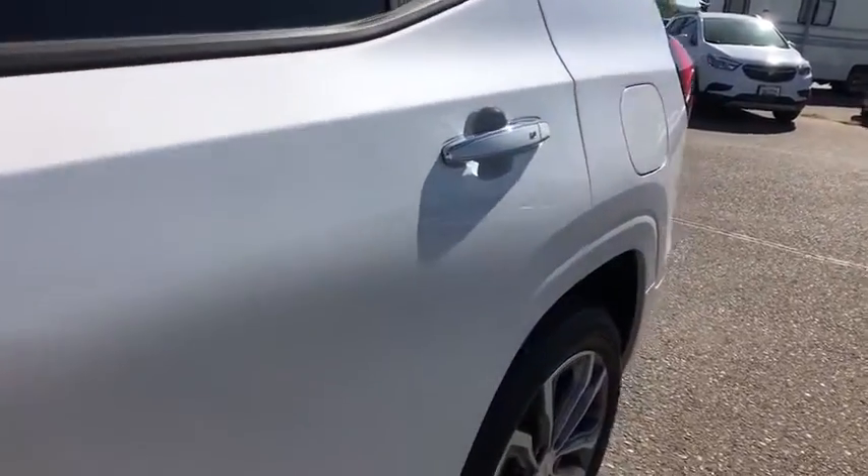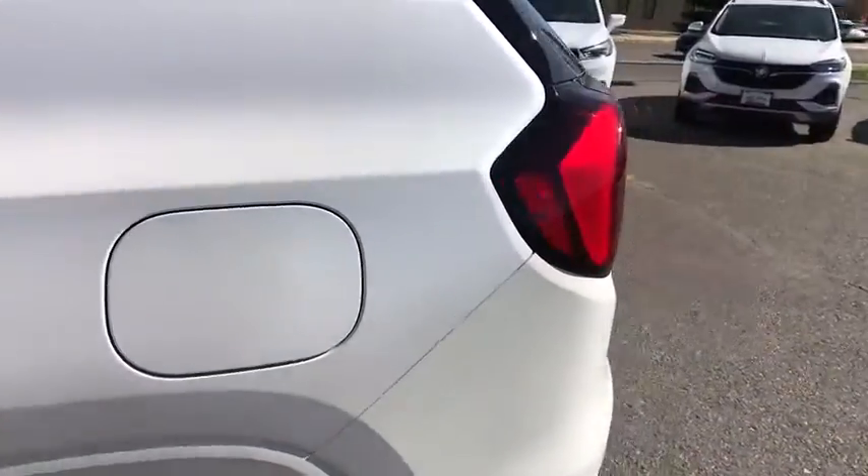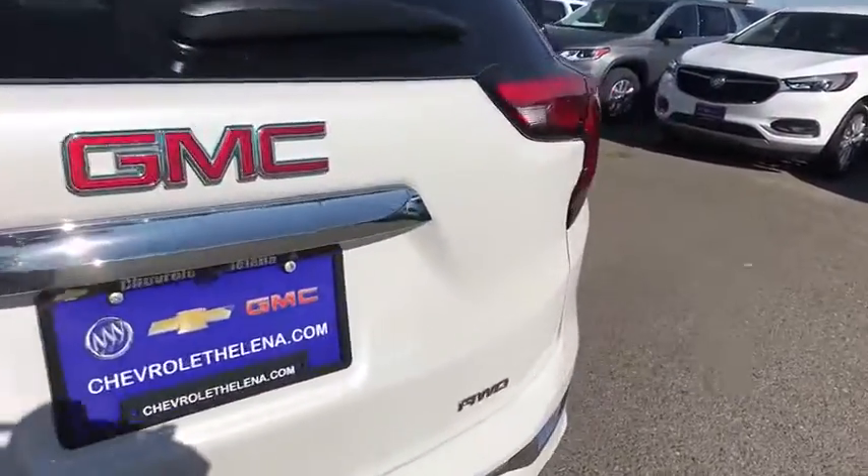ABS four-wheel, auto-off headlights, premium sound system, AM-FM stereo radio, universal garage door opener, passenger airbag.